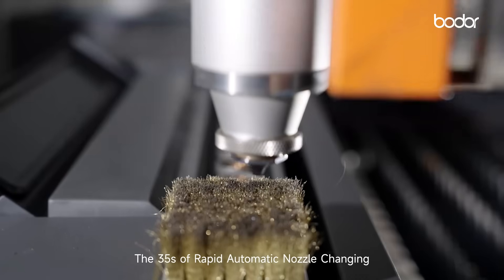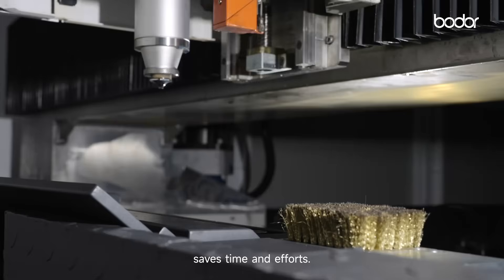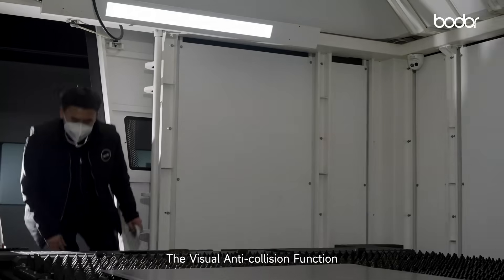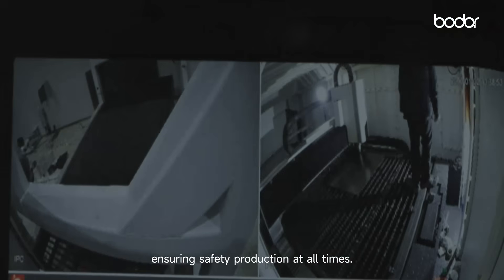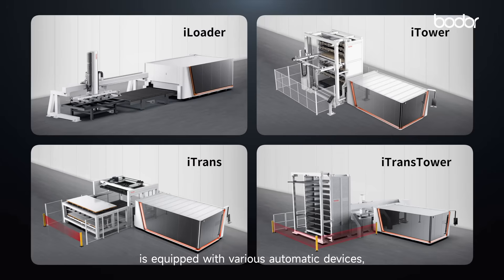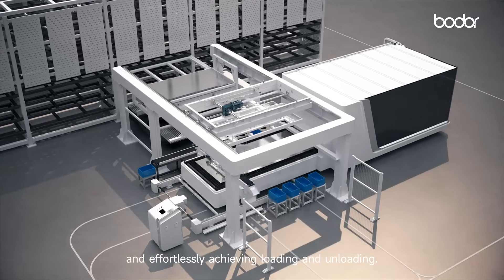The 35 seconds of rapid automatic nozzle changing saves time and effort. The visual anti-collision function ensures safe production at all times. The P-series sheet metal laser cutting machine is equipped with various automatic devices, freeing up manpower and effortlessly achieving loading and unloading.